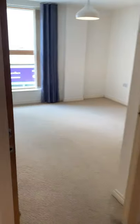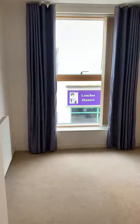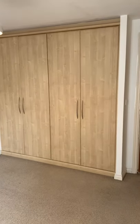As you come into the bedroom, you've got a good-sized double bedroom with nice neutral decor, and there are big built-in wardrobes as well, which is good.